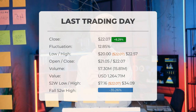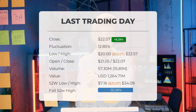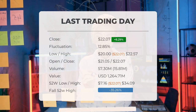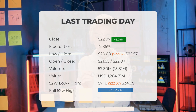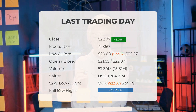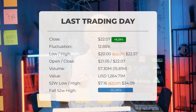Looking back over the past 52 weeks, Marathon Patent stock reached a high of $34.09 and a low of $7.16. Currently the stock is 35.26% — $12.02 — below its 52-week high, and 73.55% — $61.38 — below its all-time high on November 9th, 2021, when it hit $83.45.